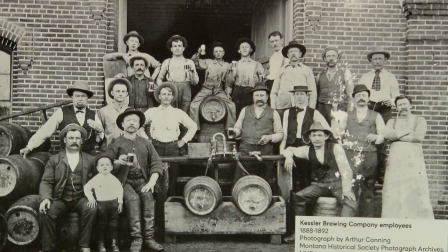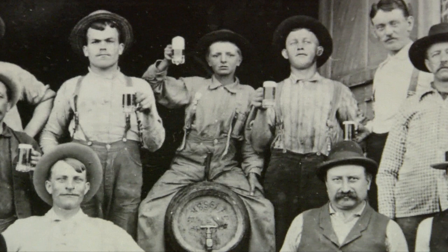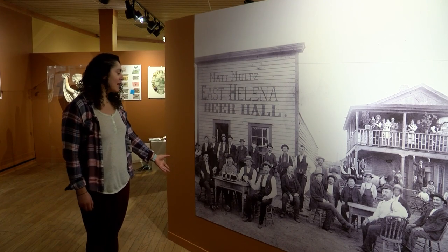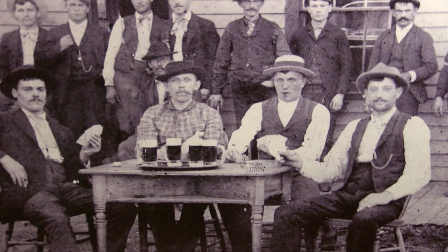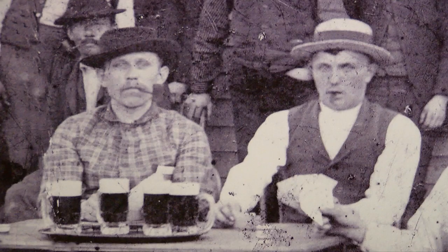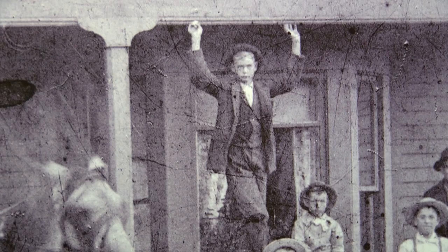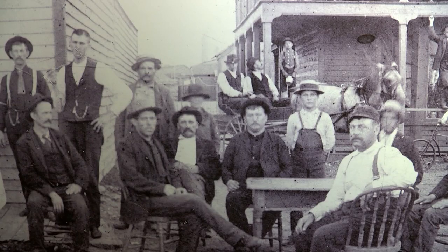One of the great things about this exhibit is we have a number of photographs included throughout. They are all from our collection right here at the Historical Society in the Photo Archives and it shows the people of the state working for all these breweries. This is a great example of how communities were centered around — in this case — the East Helena beer hall, with men coming together to spend time sharing a drink, playing cards, in close proximity to rooming houses in the community. It just shows how everything was centered around the beer.